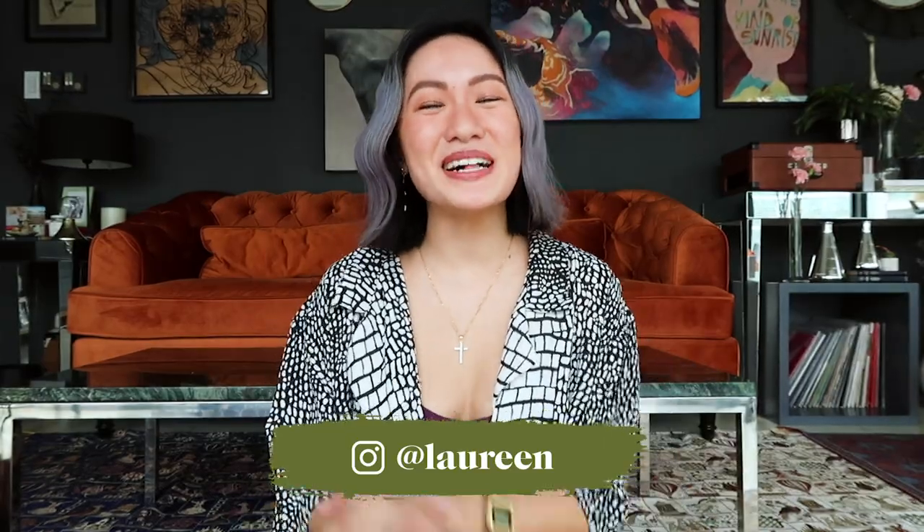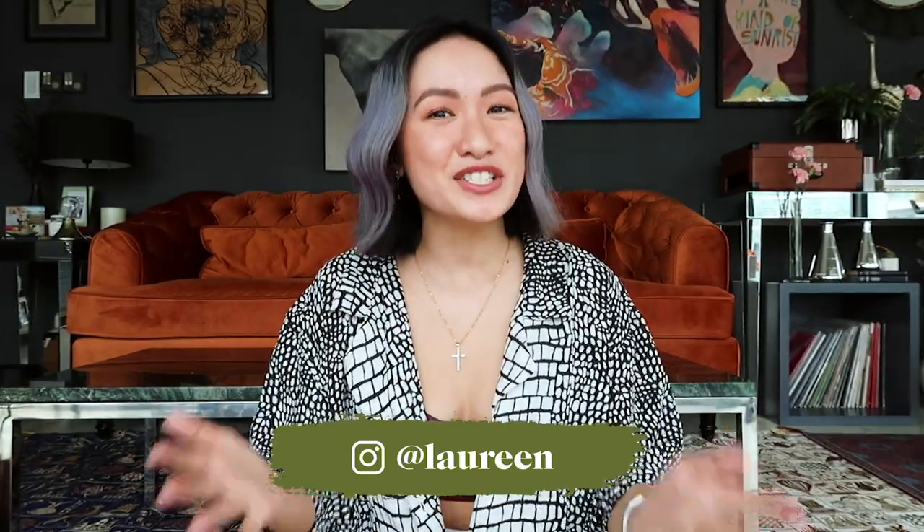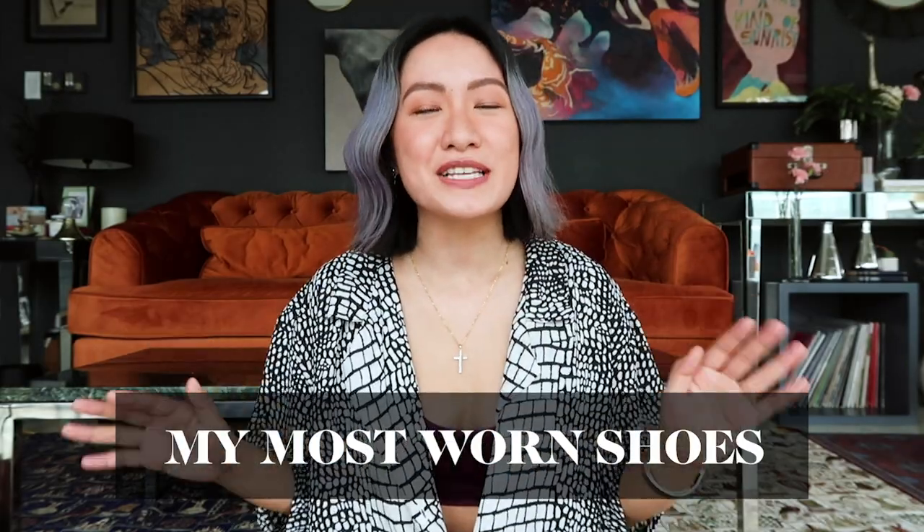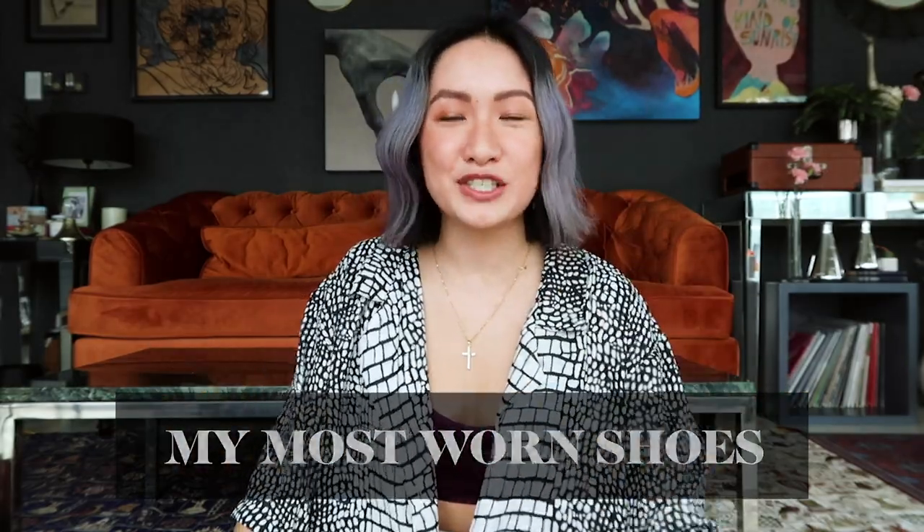What's up, flowers! It's me again, Lorena, and welcome back to my channel. Today I'll be sharing with you guys my most worn shoes that are super worth the investment and definitely worth the purchase.